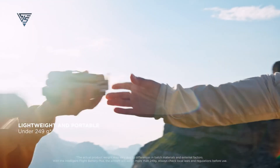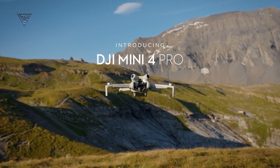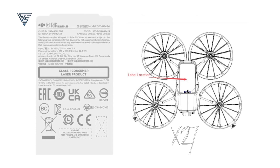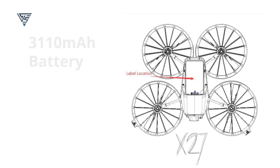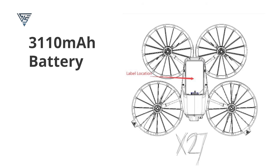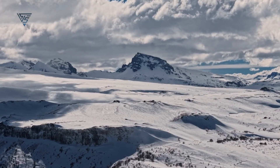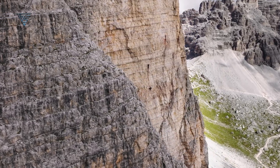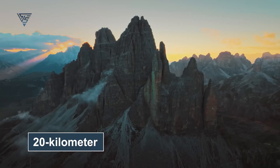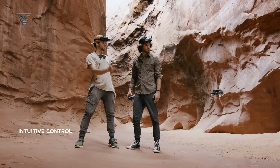Jasper Ellens also speculates that the upcoming DJI Flip might replace the popular mini series, which was initially expected to receive an update in early 2025. Leaked images and the FCC listing have revealed some intriguing specifications. The Flip is rumored to feature a 3,110 mAh battery, which will provide an impressive flight time of up to 40 minutes. According to Jasper's tweet, the Flip is likely to incorporate DJI's latest OcuSync 4.0 video transmission system, enabling live transmission feeds within a 20-kilometer range, setting a new standard for micro-drones. With its combination of beginner-friendly features, enhanced protection, and cutting-edge technology, the Flip is shaping up to be a strong contender in DJI's lineup.